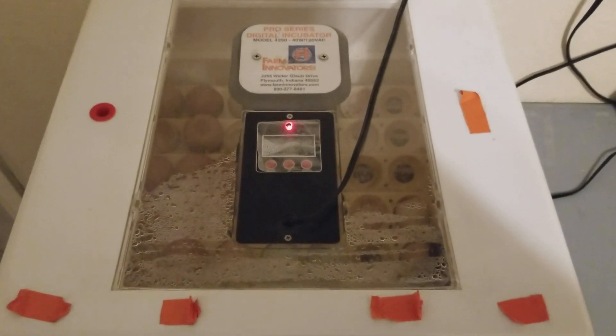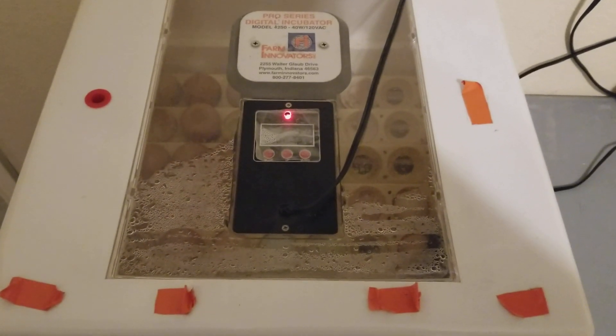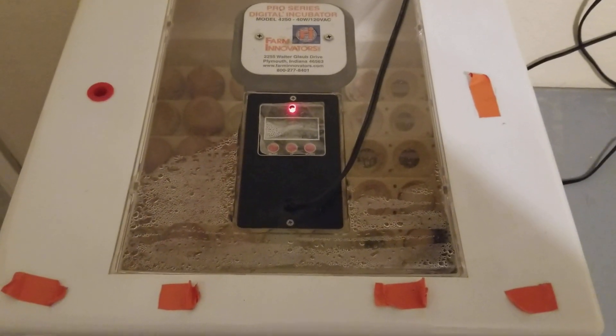Good evening, YouTubers, T-Square Talk. I wanted to put out an important tip tonight as part of our tips to getting the perfect hatch.